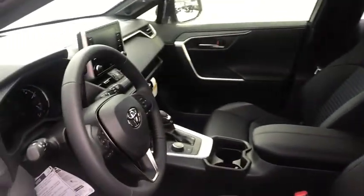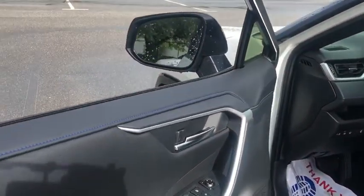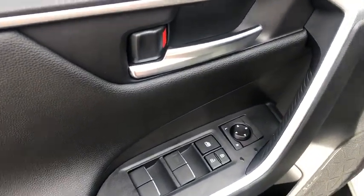Traction control, power liftgate, dual airbags, power steering, anti-theft security system, four-wheel disc brakes, trip computer, security system, electronic stability control, fog lights.